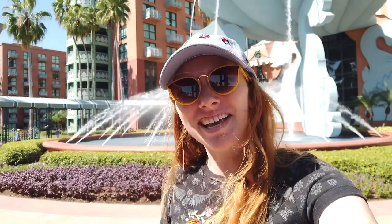Hey everybody, it's Quincy from All Ears and I am here at the Walt Disney World Dolphin Hotel today. We're going to be taking a full tour of the rooms, the dining, the transportation, the shopping, the pool — everything you can think of. We're going to check it out. I'm super excited, I hope you are too. So let's get going.